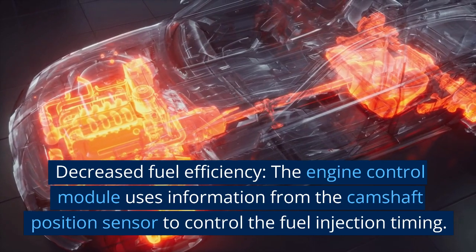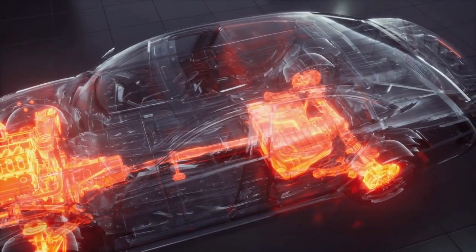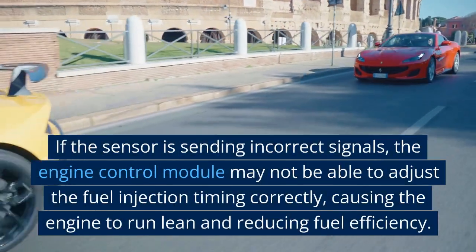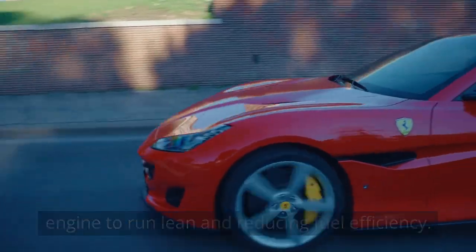Decreased fuel efficiency. The engine control module uses information from the camshaft position sensor to control the fuel injection timing. If the sensor is sending incorrect signals, the engine control module may not be able to adjust the fuel injection timing correctly, causing the engine to run lean and reducing fuel efficiency.